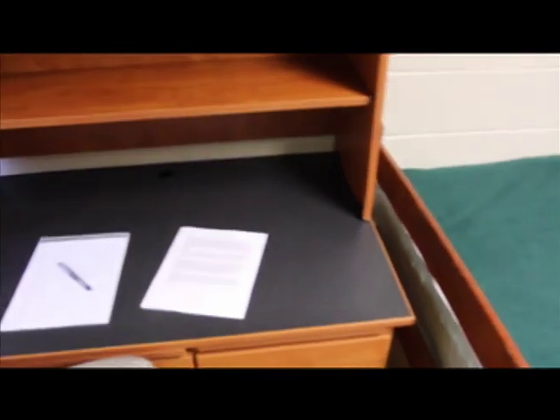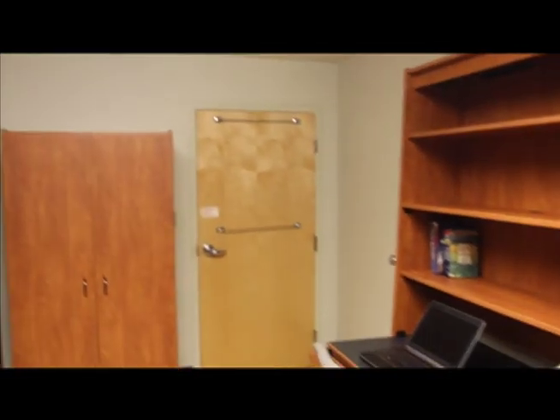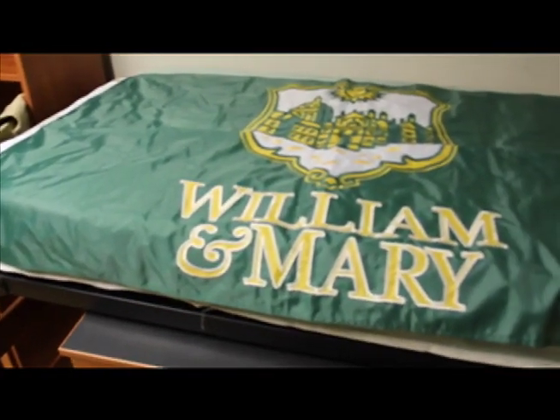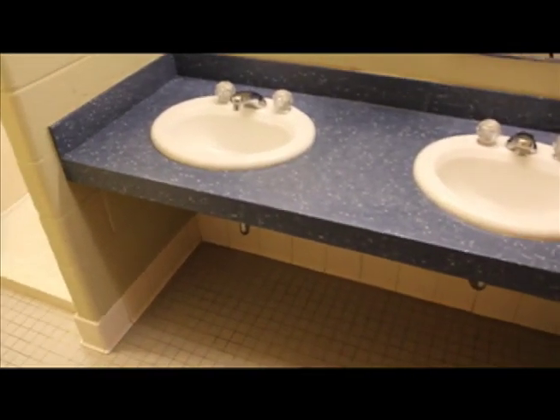The air-conditioned Randolph complex is home to multiple living learning communities. Preston is located in the Randolph complex, which is one of the most diverse areas on campus. Comprised of double rooms, residents share hall baths.